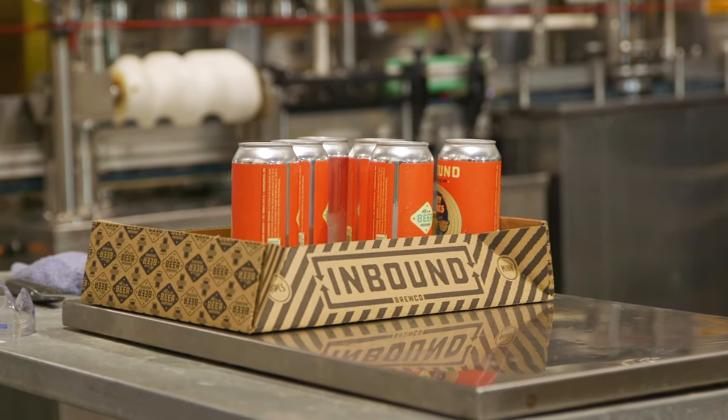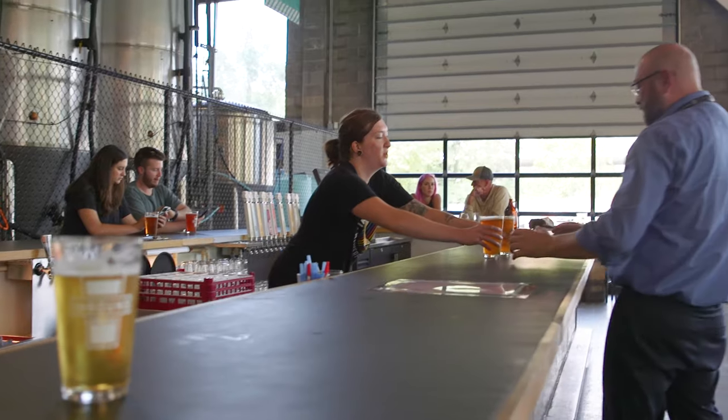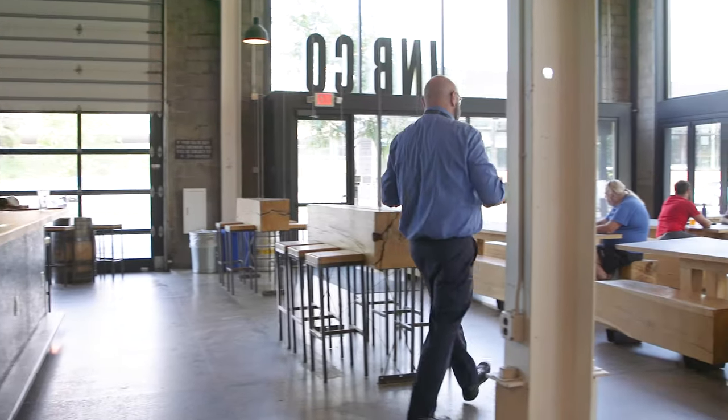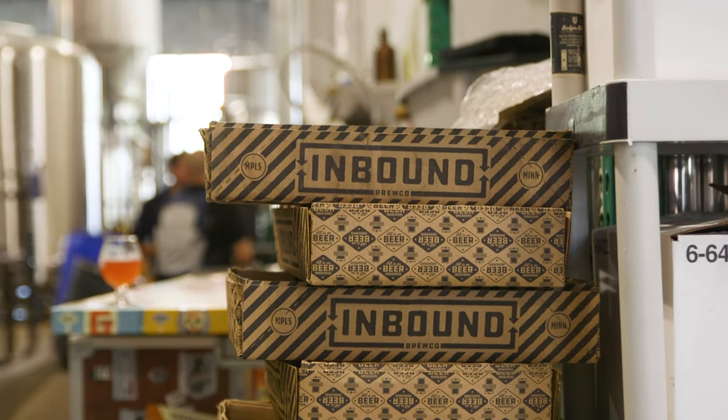Typically our kettle sours are our gose or our fruited sours, and we also brew wild sours. To make a sour special, we use one of three different things: Lactobacillus, Pediococcus, and/or Brettanomyces. For a sour beer, we will brew the beer, keep it in the kettle, and pitch it with a Lactobacillus enzyme — that sours the beer.